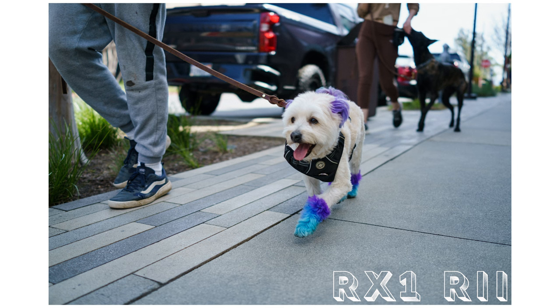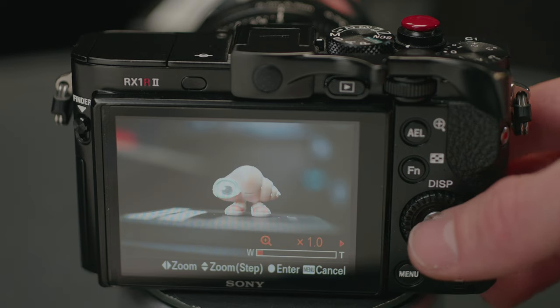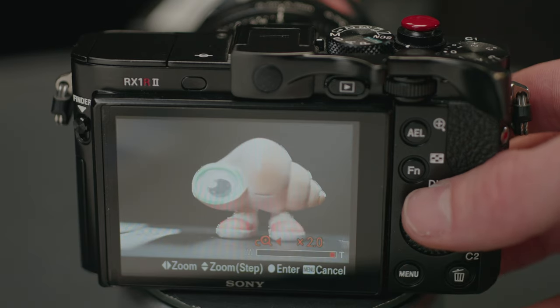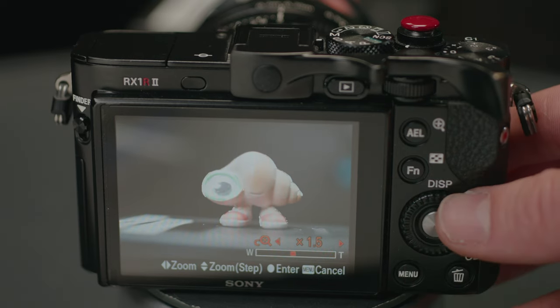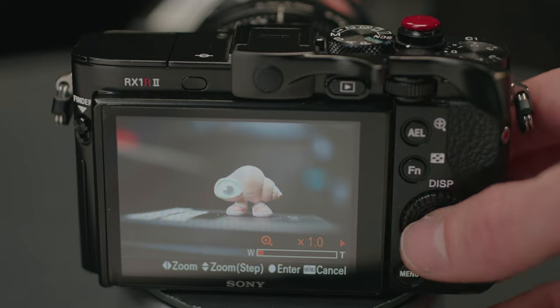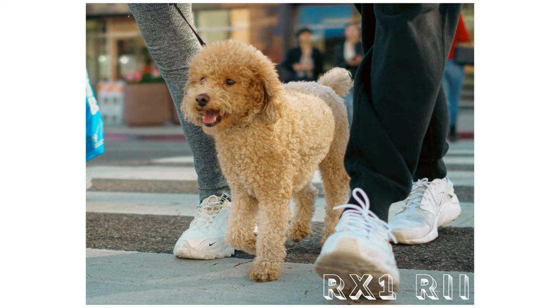You have the standard full-frame 35mm f/2 and you get the macro capabilities. Much like the Q2, you also have the option for a digital teleconverter — you can punch into both 50mm and 70mm field of views, or anything in between. Those digital zoom options are only available in JPEGs since it's just cropping into the sensor, which you could easily do in post. Since this camera shoots 14-bit uncompressed RAW, I just save everything for the back end.